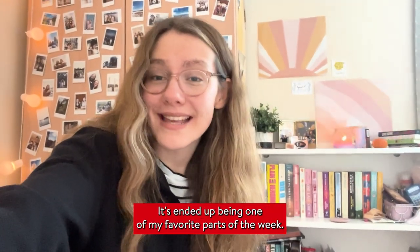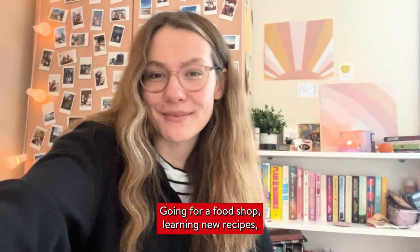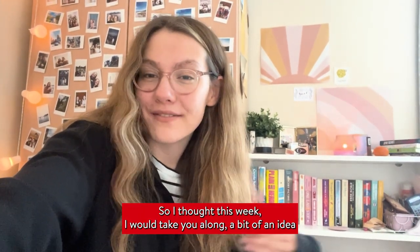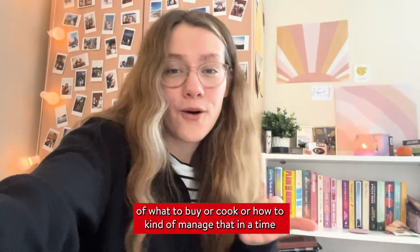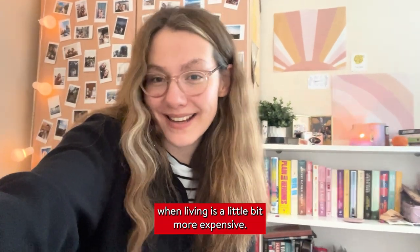I can't believe I was nervous. It ended up being one of my favourite parts of the week, going for a food shop, learning new recipes and cooking for myself and my friends. So I thought this week I'd take you along a bit of an idea of what I eat in a week as a student in Belfast, what I find works for me and maybe give you inspiration of what to buy or cook, or how to manage that in a time when living is a little bit more expensive.